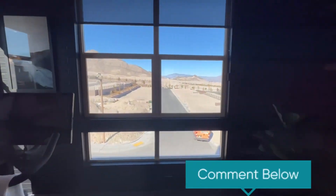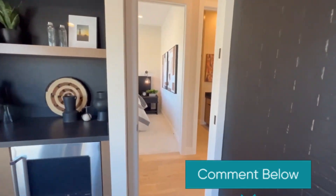Comment down below — would you be down to turn one of your bedrooms into an in-home gym, or what would you use your extra bedroom for?